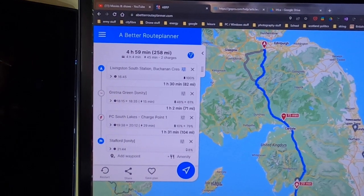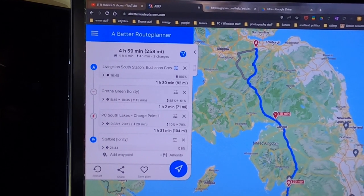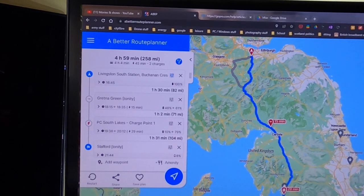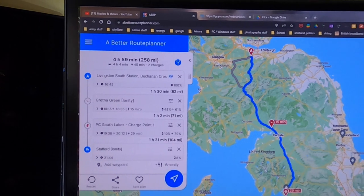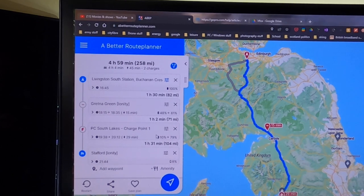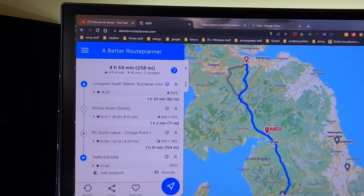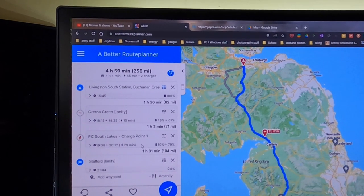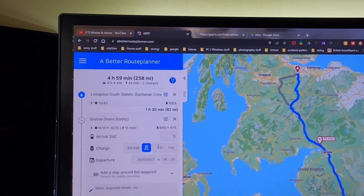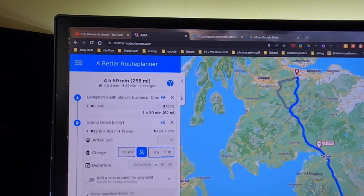A Better Route Planner is forecasting a slightly quicker journey this year — about 41 minutes faster — suggesting a 15-minute stop at Gretna Green and then 29 minutes at Porsche South Lakes. However, at that time of night there'll be absolutely nothing at the Porsche garage — just a locked barrier and two charge points — so it's not the place to be hanging around for 29 minutes. We'll force a stop there to eat instead.